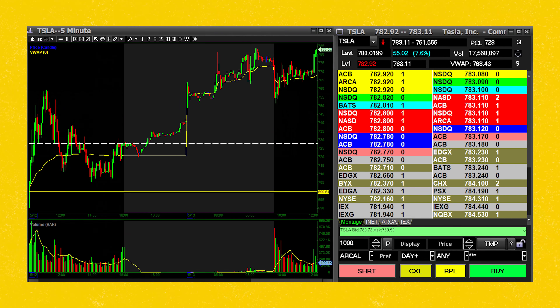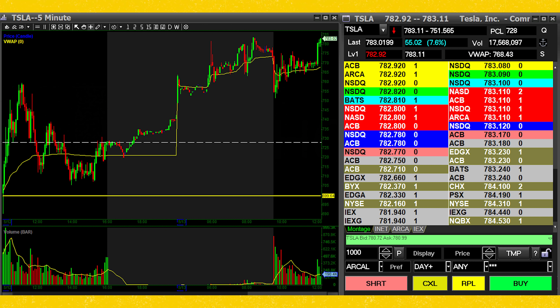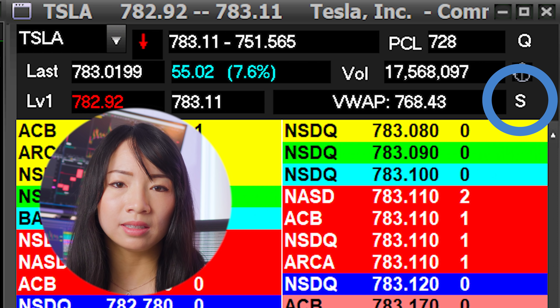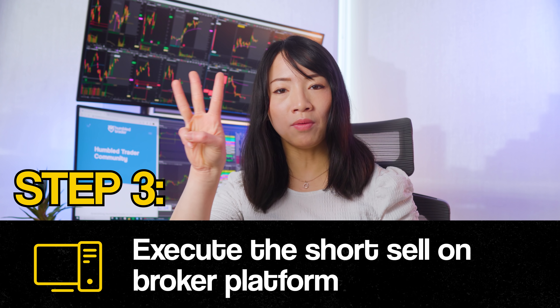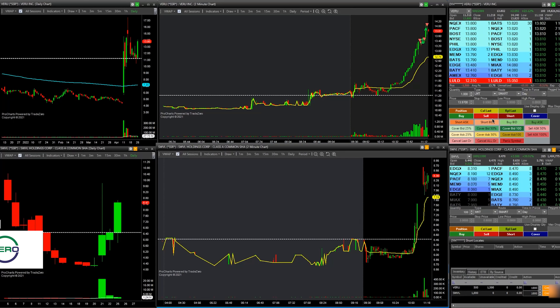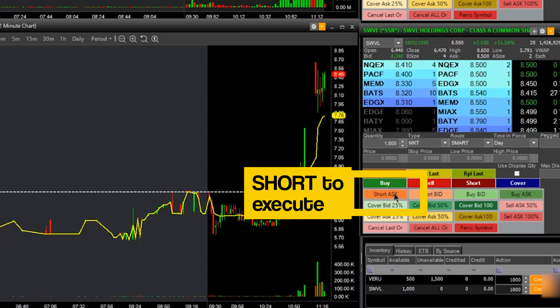Generally speaking, large cap stocks are often free to borrow. You can find whether a stock is easy to borrow on your montage window — you'll see an S sign beside your ticker symbol on most platforms. That means the stock is ETB and you can short sell these stocks for free. Now moving on to step number 3: executing the short sell on your broker platform. Let me demonstrate on Zero Pro by TradeZero. Go to your montage window, select the number of shares you want to short, and then click short to execute the short sell.